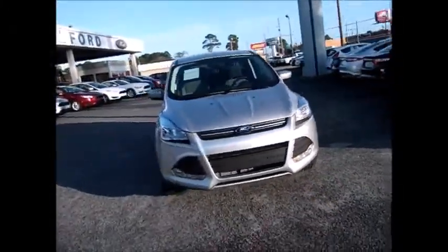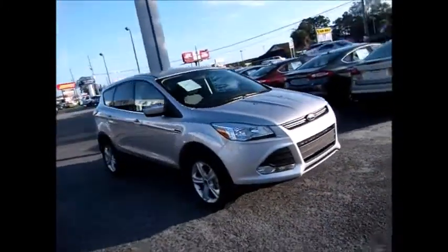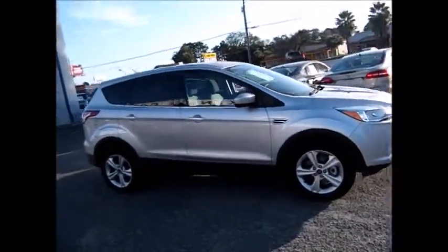Hello and welcome to King's Colonial Ford. Today we're looking at a 2015 Ford Escape with the EcoBoost motor.